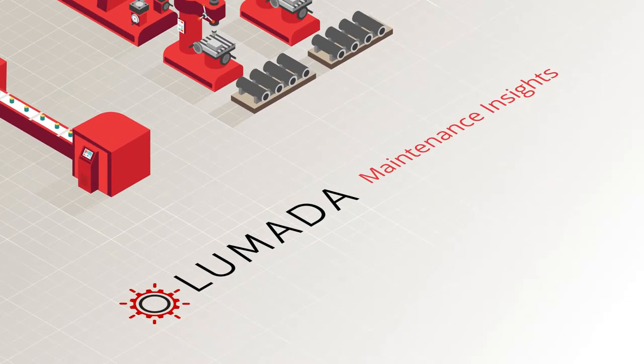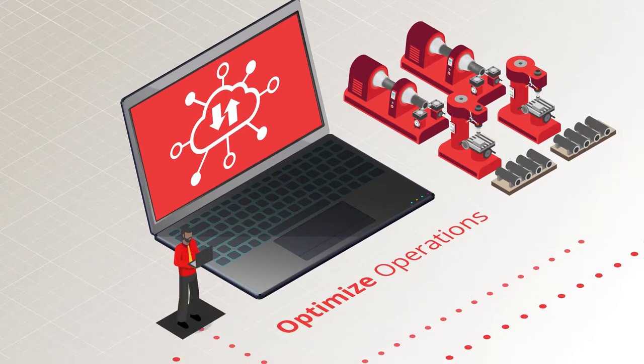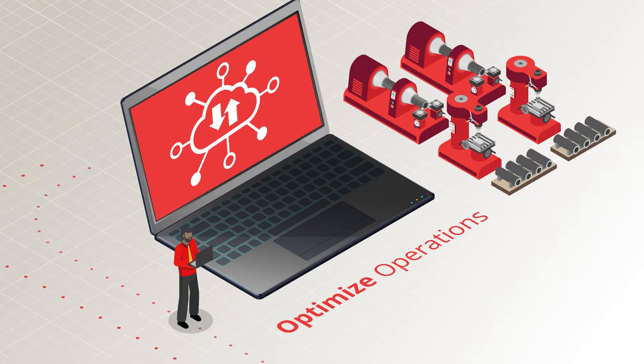Hitachi's Lumada Maintenance Insights is a suite of IoT applications built to optimize operations for businesses with industrial assets.